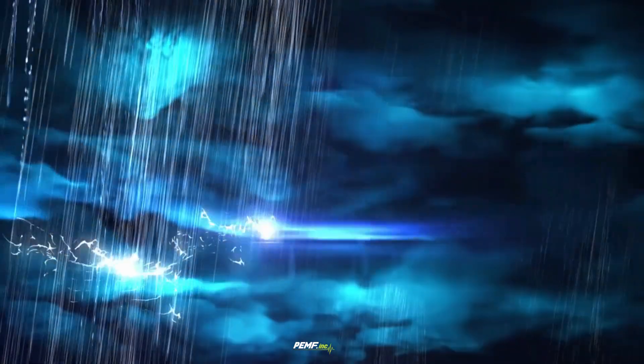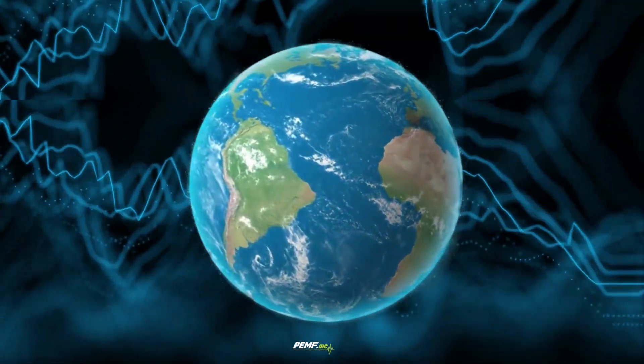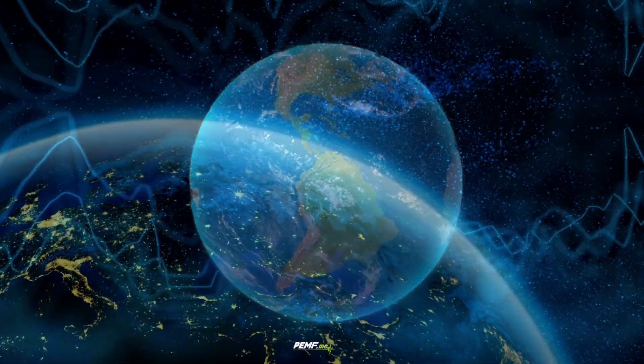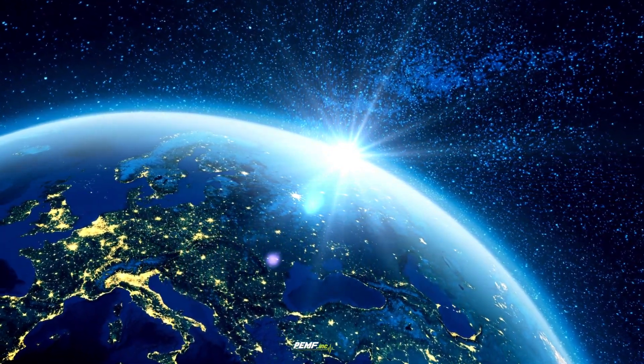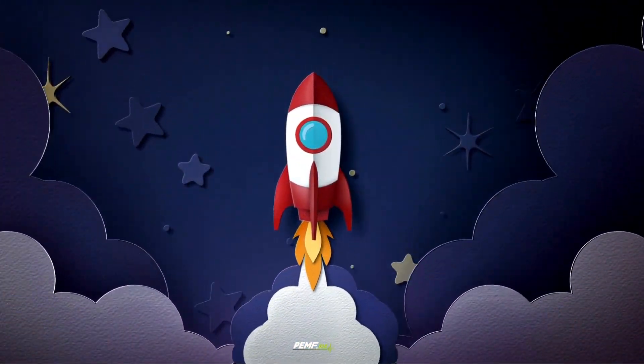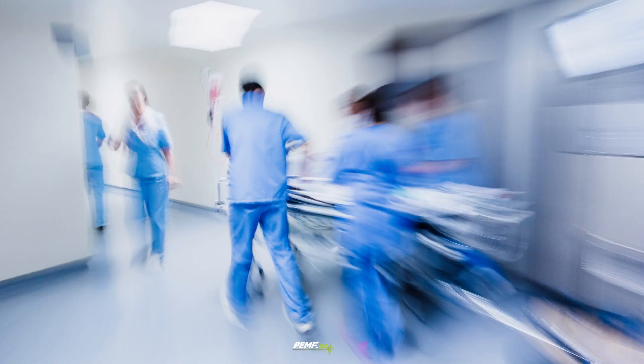Each lightning strike creates electromagnetic waves that circle around the Earth's surface and continue up to 60 miles, 100 kilometers high, to the boundaries of space. In early space travel, astronauts would return back to Earth with bone loss issues, feeling sick and fatigued.